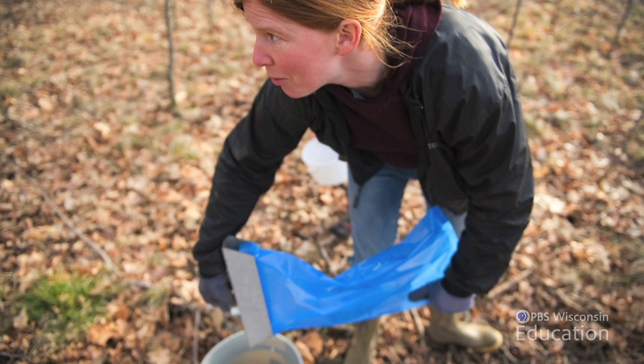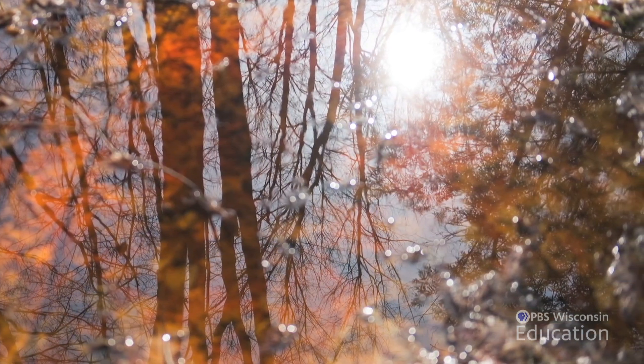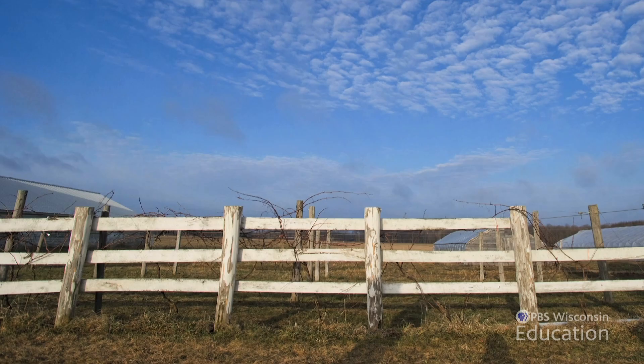Maple syrup season really only takes between five to seven weeks total, but it's something that ushers in the beginning of farming season for us. I love the tradition of it. It's this rite of seasonal passage and the advent of the coming of spring.